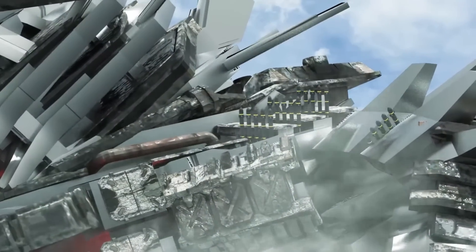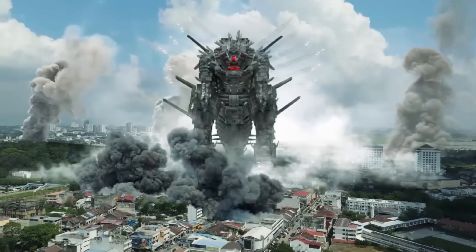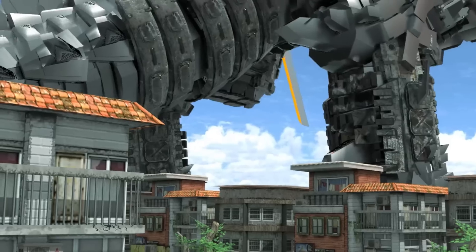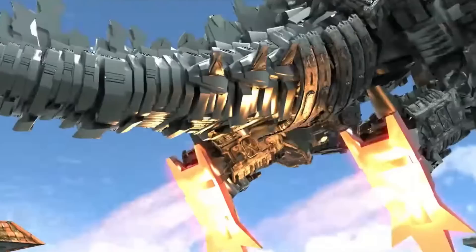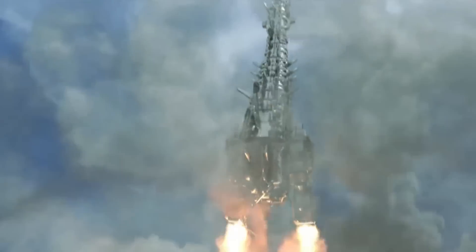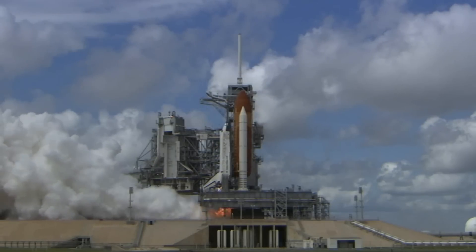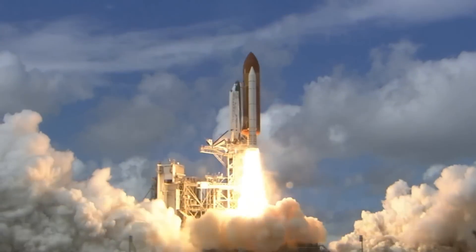Number four: extras and weaponry. Mechagodzilla is equipped with six propulsion systems resembling SpaceX's Starship engines, currently the most powerful rockets in the world. Each engine costs around $200 million, so for six, the total cost would be $1.2 billion, roughly 21.6 billion Mexican pesos.